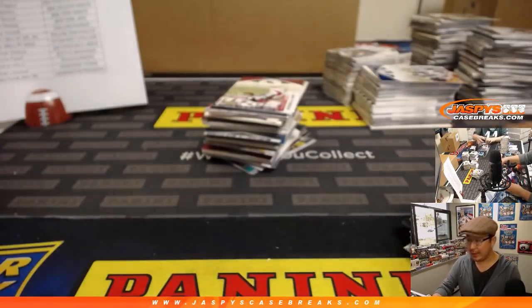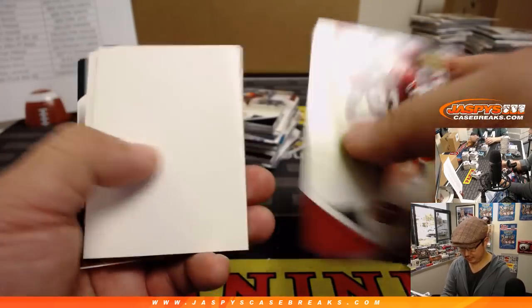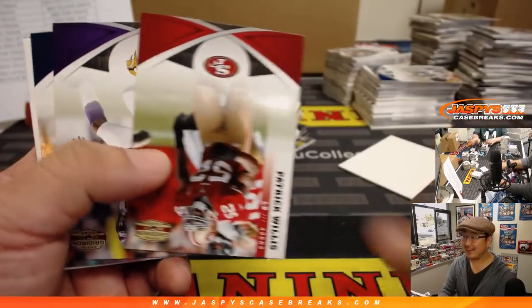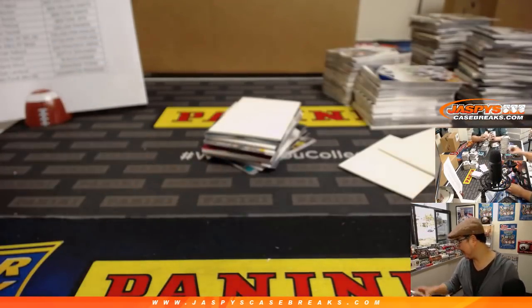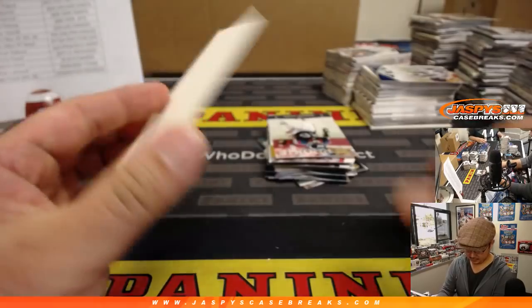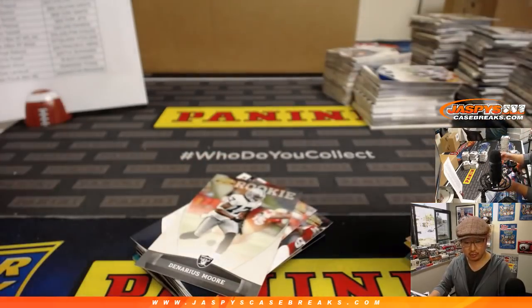They're hiring Kellen Moore — former Boise State quarterback — as offensive coordinator. Dallas Cowboys, America's team. EO says hashtag not my team. Dwayne Harris rookie auto for the Cowboys goes to Chad. It's crazy to look at all these old-school guys and these rookies and realize how short an NFL career can be.